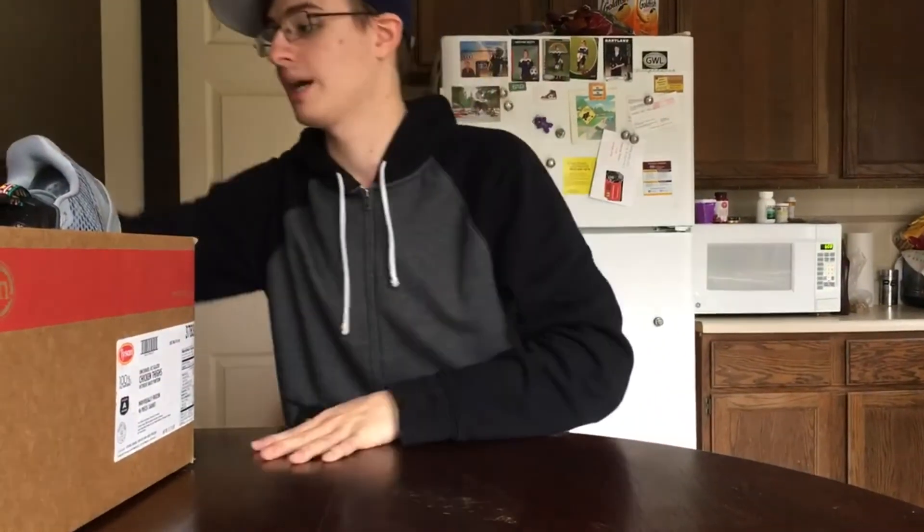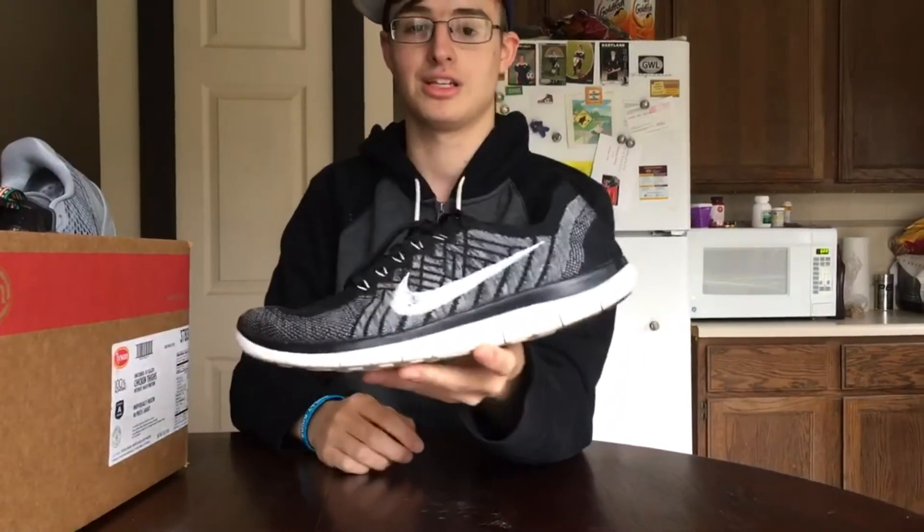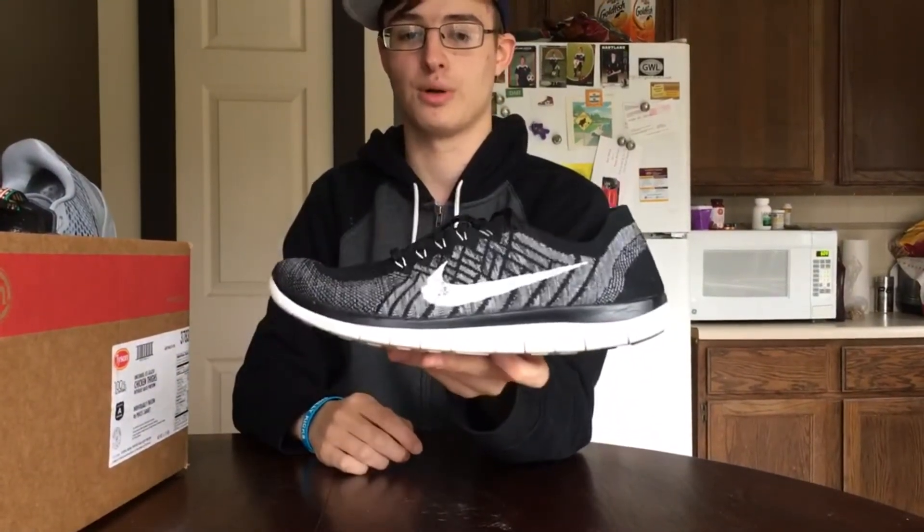Alright, what's up guys? We just got back from the trade and I got the box of shoes right here. Sadly he did not have the shoe boxes with him — they were at his house since he was on campus — but alright, we're going to crack right into these shoes, going to waste no time here. I'm going to start out with the Flyknit 4.0 Free Runs.